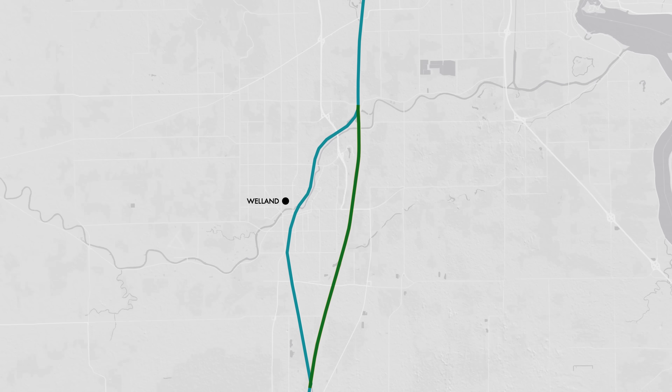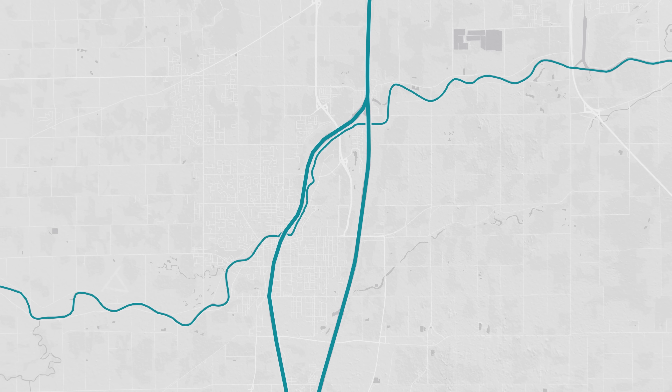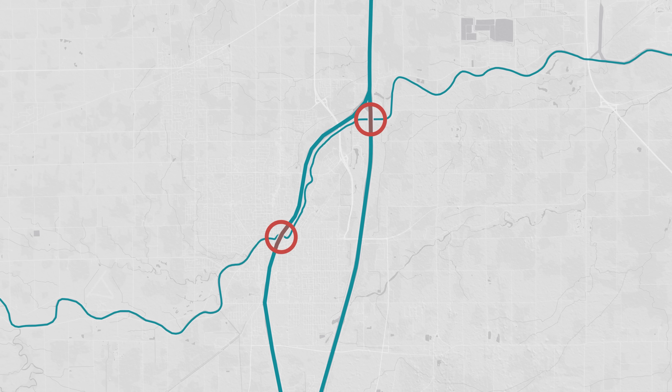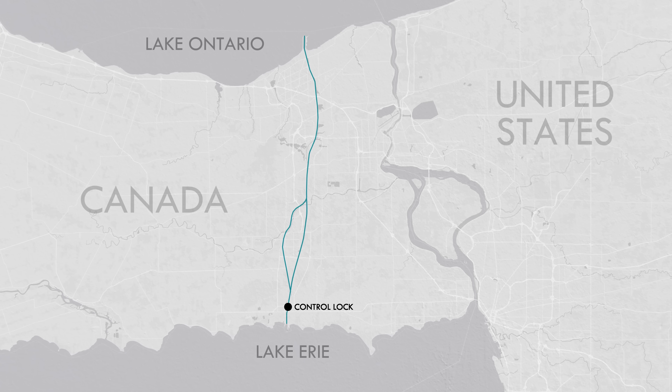If you look carefully, you'll also notice a small river, the Welland River, which passes underneath both the original and bypass canals. On the way downstream from Lake Erie to Lake Ontario, shipping traffic passes over aqueducts that pass over a natural river. A hydrological wonderland!